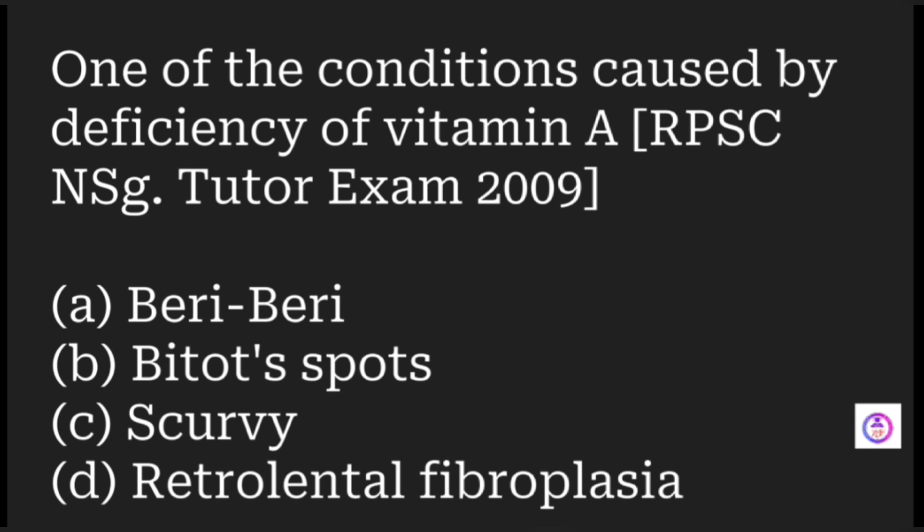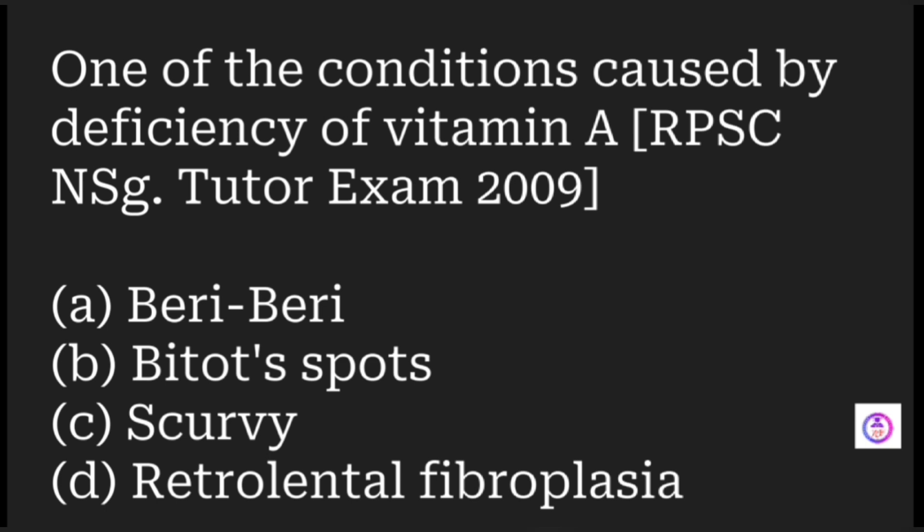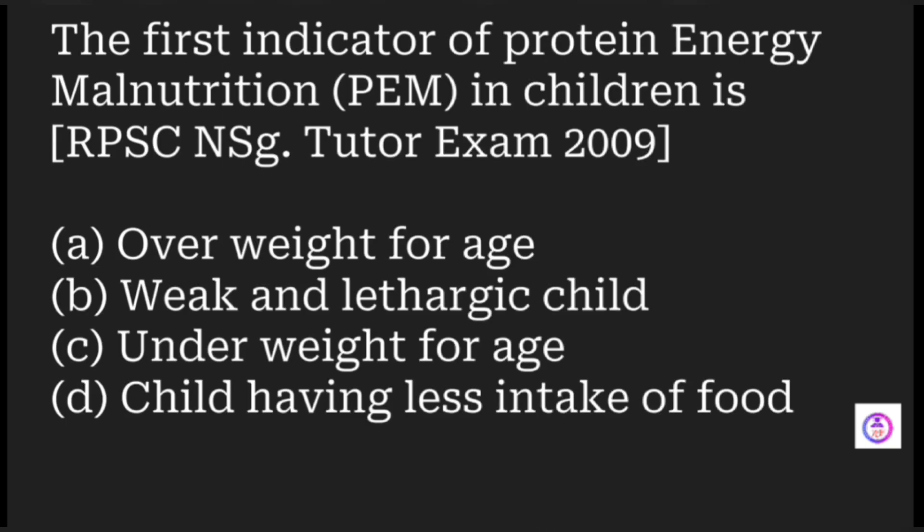One of the conditions caused by vitamin A deficiency is which of the following? Options are beriberi, Bitot's spots, scurvy, and retrolental fibroplasia. The answer is Bitot's spots.